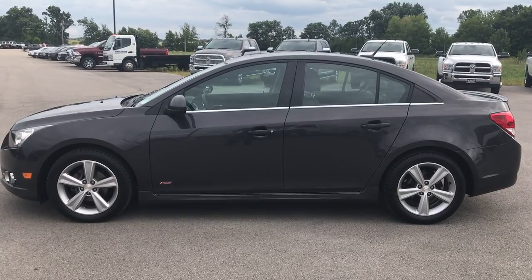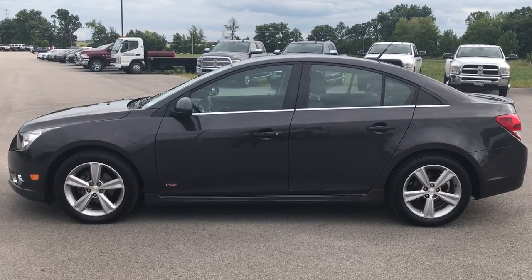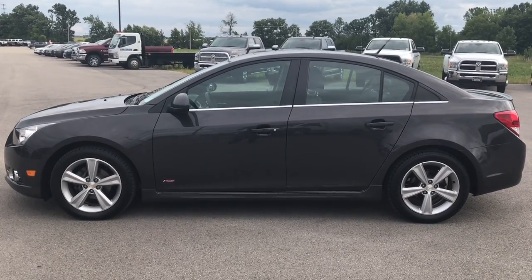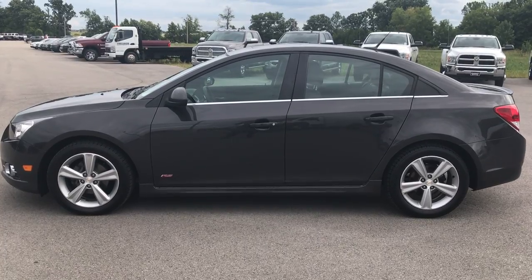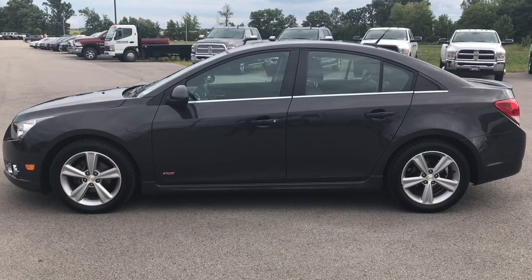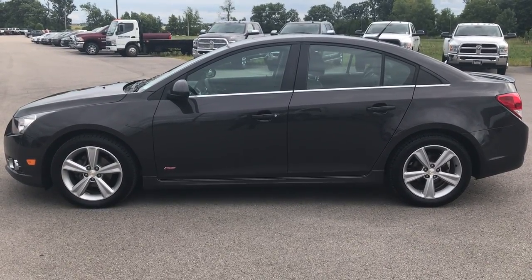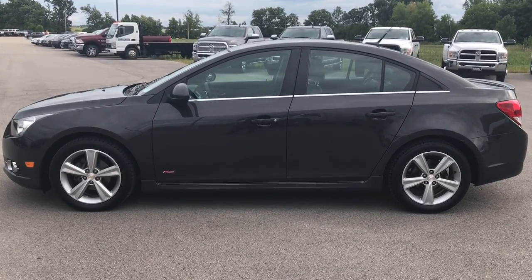If you want to make this car yours, give us a call at 920-921-0850 and ask for one of our sales associates. You can also check out our YouTube channel at www.youtube.com/summitauto — like, subscribe, and share. You'll see a subscribe button on your left, a link to more used inventory videos on your right, and a link to this car on our website at the bottom. We look forward to helping you with this super clean 2014 Chevy Cruze.